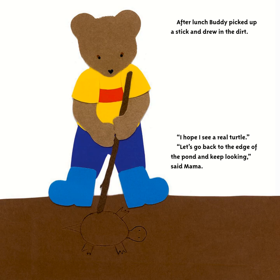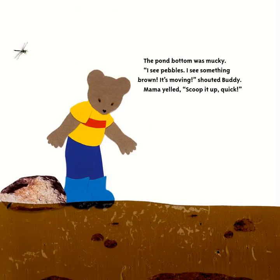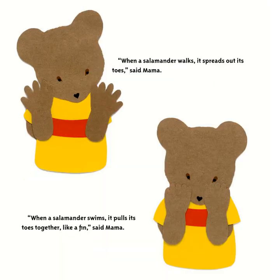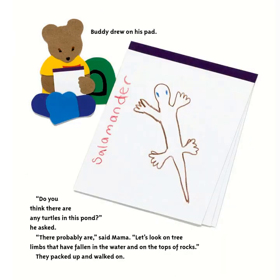'Let's go back to the edge of the pond and keep looking,' said Mama. The pond bottom was mucky. 'I see pebbles — I see something brown, it's moving!' shouted Buddy. Mama yelled, 'Scoop it up quick!' Buddy scooped up a salamander. 'Its skin is so soft — it's very wiggly.' Buddy put the salamander back in the pond. When a salamander walks it spreads out its toes; when it swims it pulls its toes together like a fin.